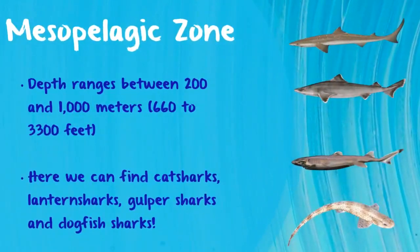The next zone is the mesopelagic zone. This zone is also known as the twilight zone because it receives very little sunlight and is home to many bioluminescent organisms, such as the bioluminescent black belly lantern shark and bioluminescent cat sharks.